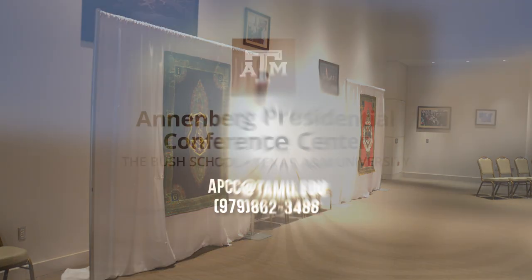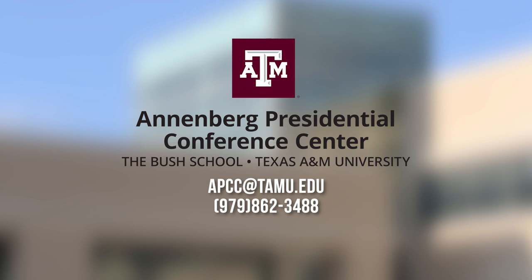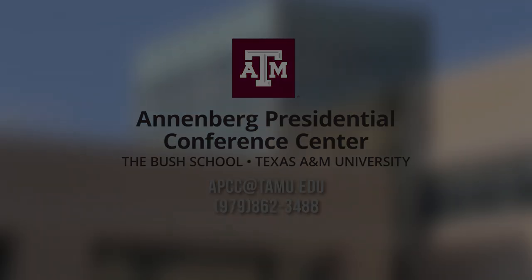To book for your next event, contact us at apcc.tamu.edu or give us a call at 979-862-3488. Thank you.